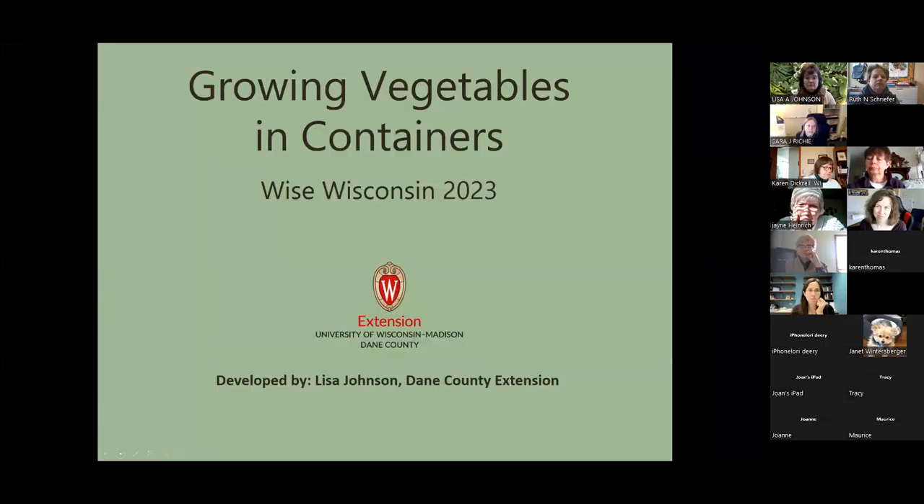From the Danish section, she's going to talk to us today about growing vegetables in containers. You can take it away, Lisa. Thanks, Sarah. Thanks everybody for inviting me here today. It's nice to talk to your group.